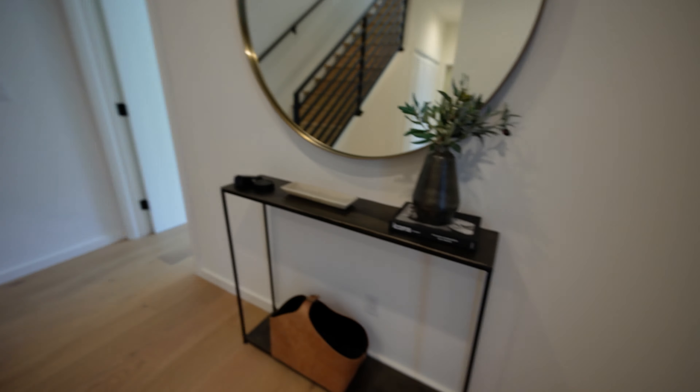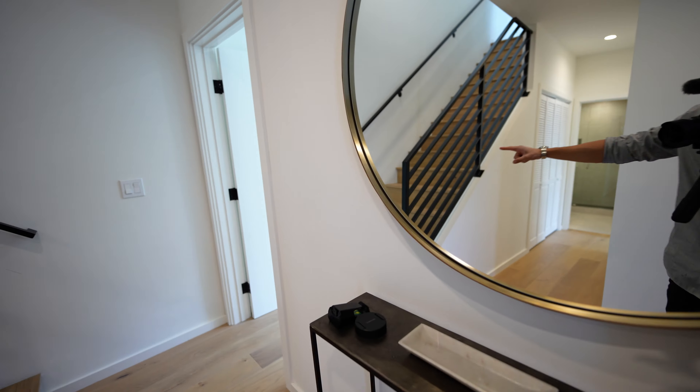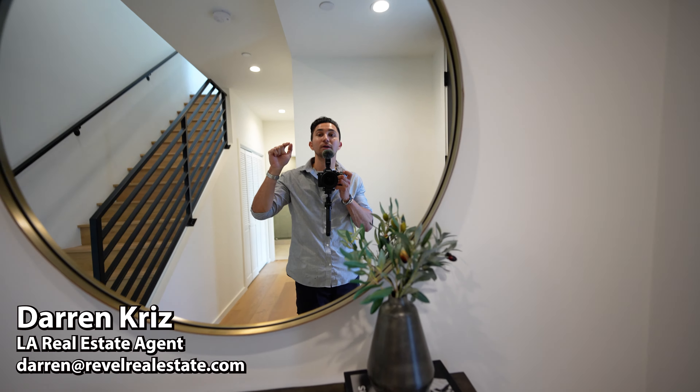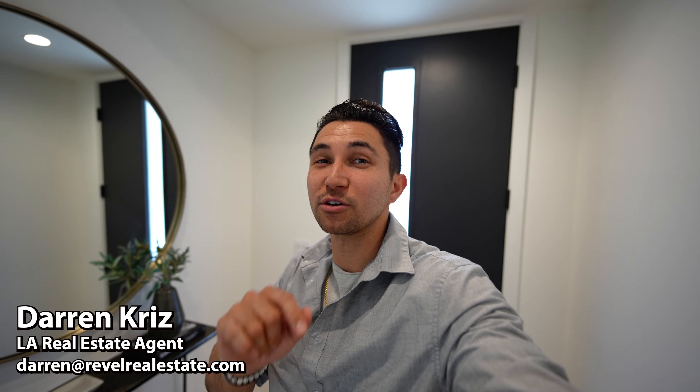Starting the tour here at the front of the home — my name is Darren Kriz, I'm a local real estate agent. I have a team out here; we help people buy, sell, and invest in properties just like this every single day. If that's you or someone you know, reach out. We're going to show you this entire unit starting with this main level — brand new construction in a great location in Hollywood, just north of the 101 freeway.